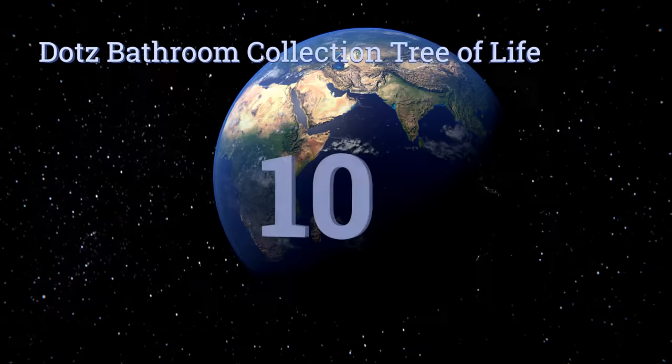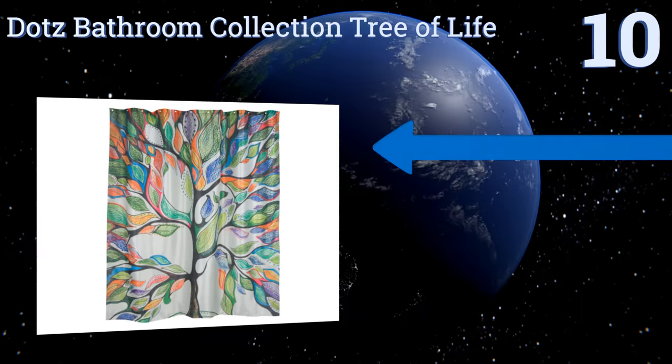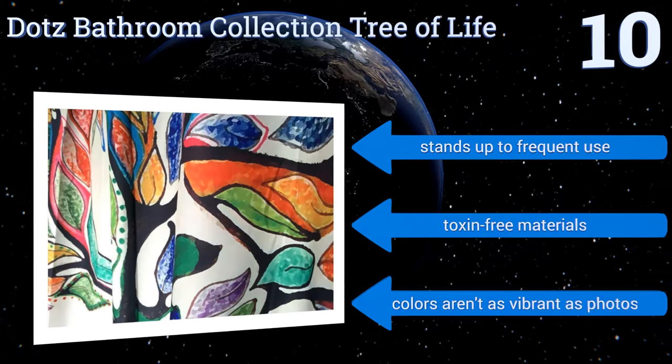Starting off our list at number 10, the Dots Bathroom Collection Tree of Life provides a bold, funky way to personalize your space without breaking the bank. Best of all, soaps, gum, and other unsightly marks can be removed by simply throwing this one in the washing machine. It stands up to frequent use and is made of toxin-free materials.